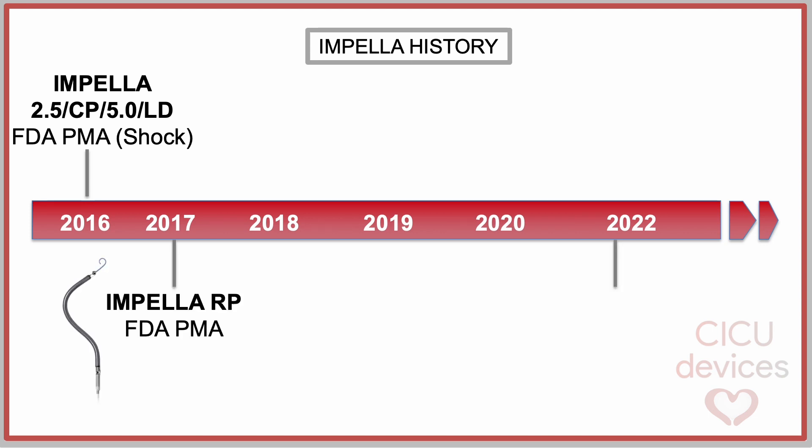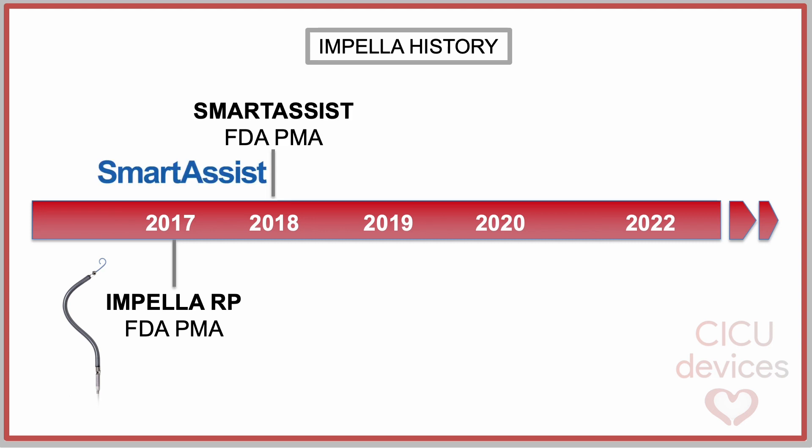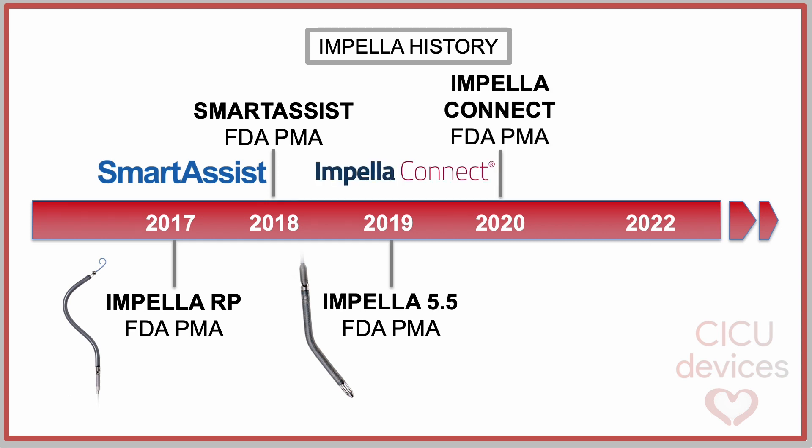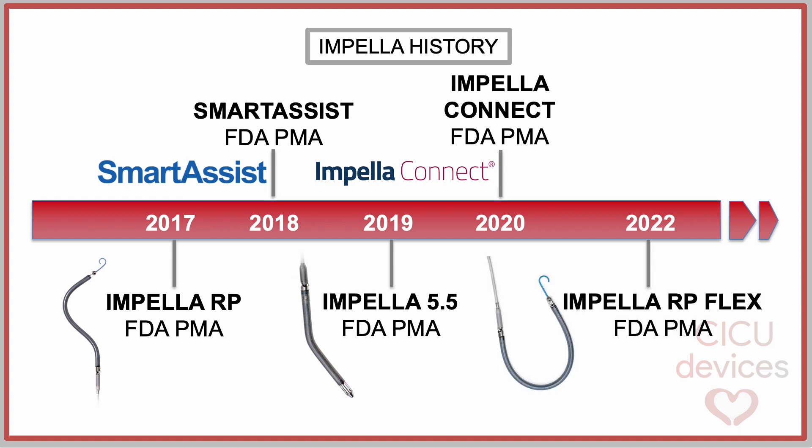In 2017, Impella RP received PMA for acute right heart failure. In 2018, FDA granted PMA for the smart assist system. In 2019, Impella 5.5 received FDA PMA. In 2020, FDA granted PMA for the Impella Connect system. And more recently, in 2022, Impella RP FLEX obtained FDA PMA.